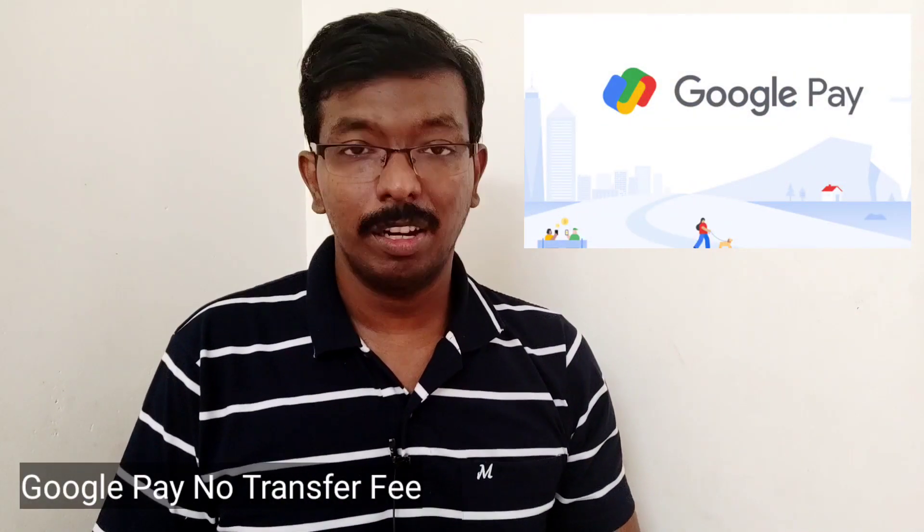In India, there are a lot of Google Pay products. What are the benefits of Google Pay? You have instant money transfers, transfer charges, instant payments, and access to all payments.